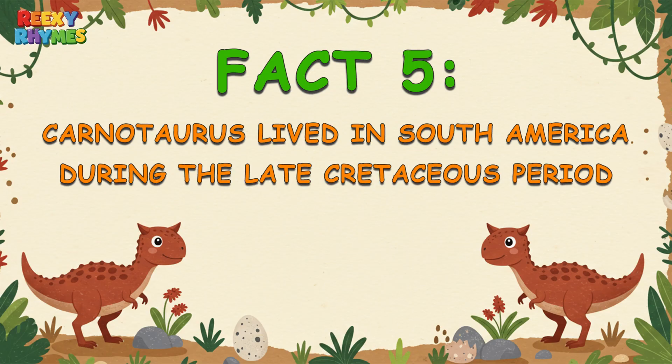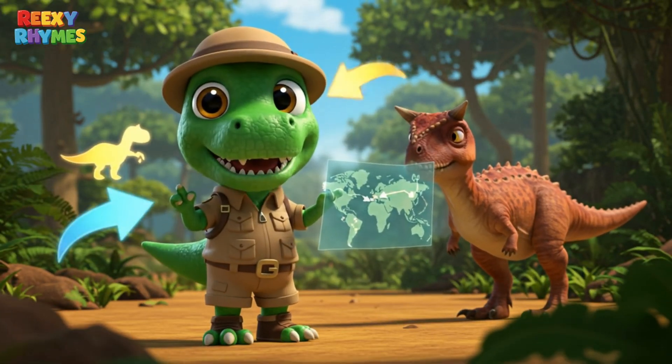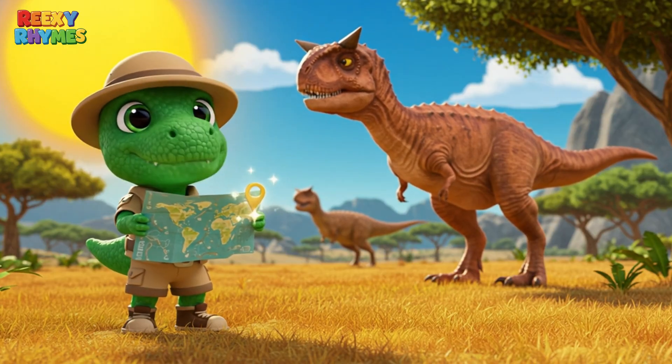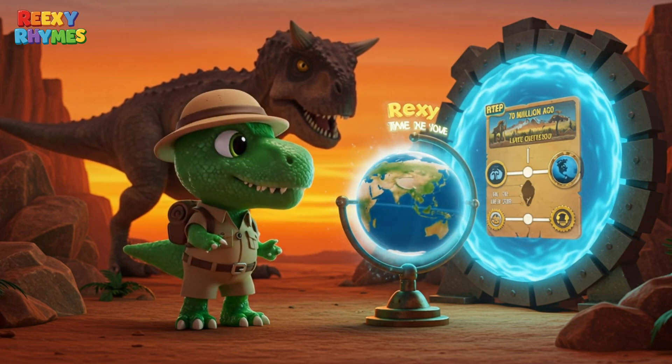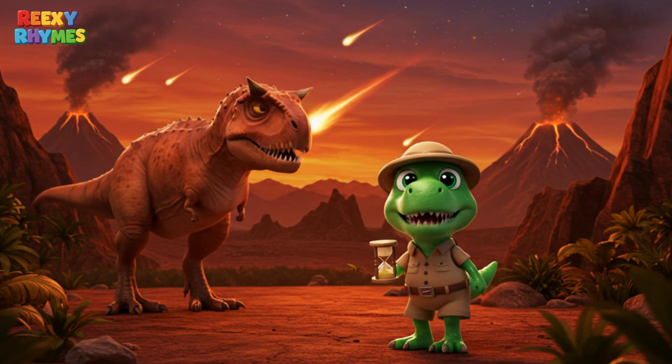Fact 5. Carnotaurus lived in South America during the late Cretaceous period. Carnotaurus didn't live everywhere like some other dinos. It was mostly found in South America and lived about 70 million years ago, near the end of the Cretaceous period — just before the dinosaurs went extinct.